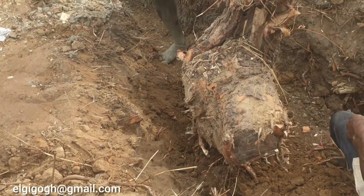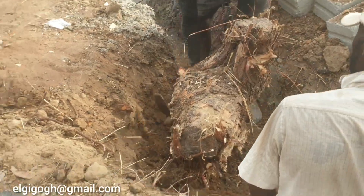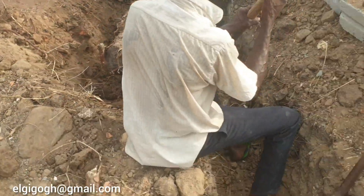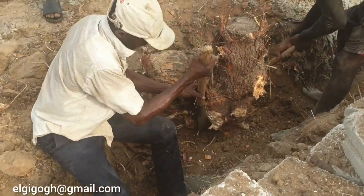Hi everyone and welcome back to the channel. If it is your first time here, my name is Gigo, and today we are at the beach project, which is going to be a five-bedroom two-story building.